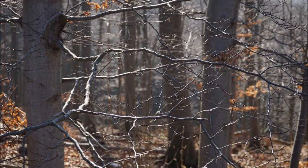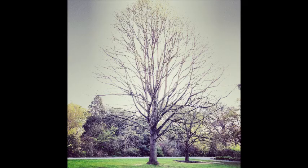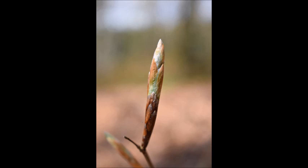Beech trees are long-lived specimens that have been known to live for two to three hundred years. Given the right conditions, your beech tree will be an excellent shade tree, and it will outlive you for certain.